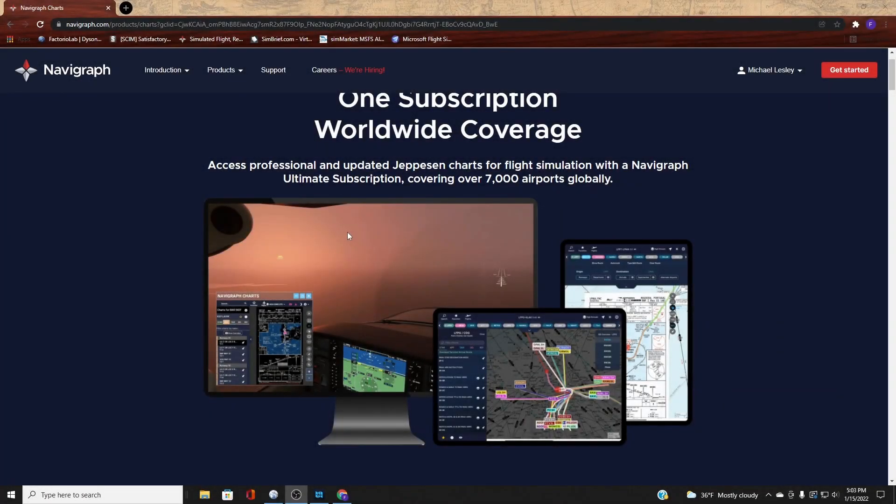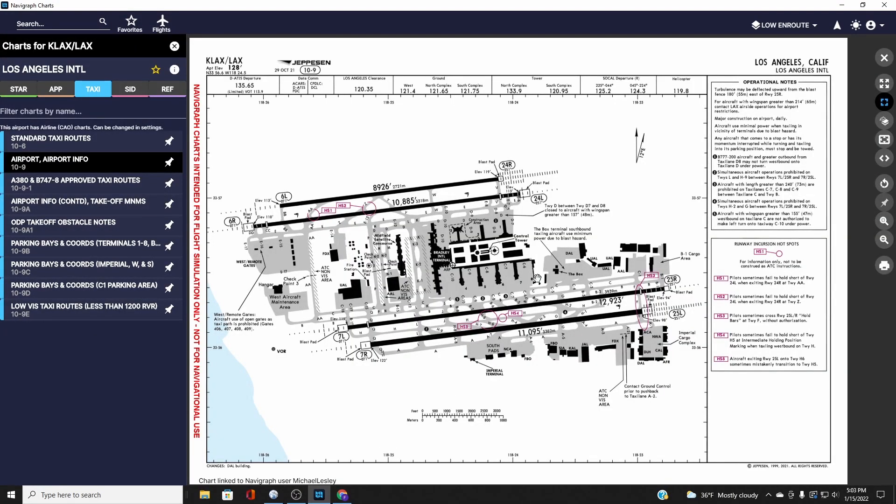The next item on our list is Navigraph. If you plan on doing any ILS or commercial flights within the simulator, Navigraph is a much-needed tool. It offers all the charts for the SIDs, the STARs, the approaches, the departures — everything you need is in Navigraph. It also has a Navigraph pad that runs inside the flight simulator while you're flying, so you can bring up any chart you need.